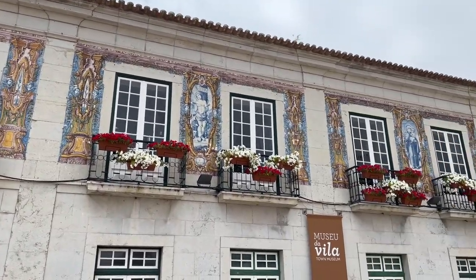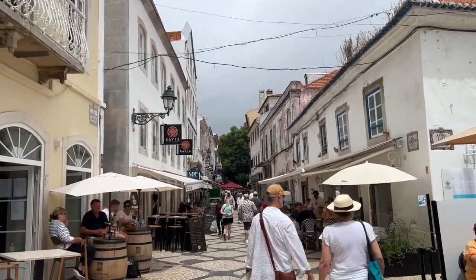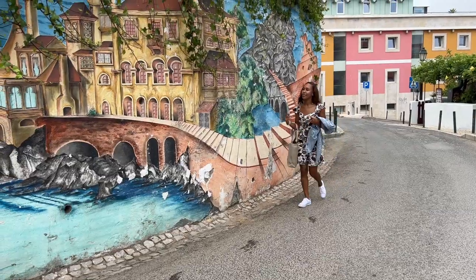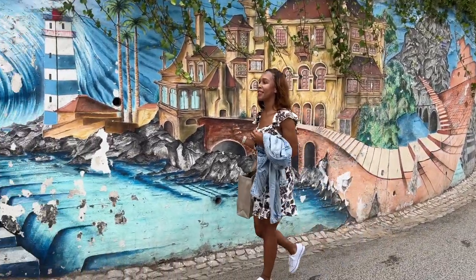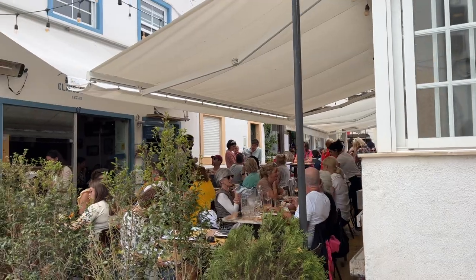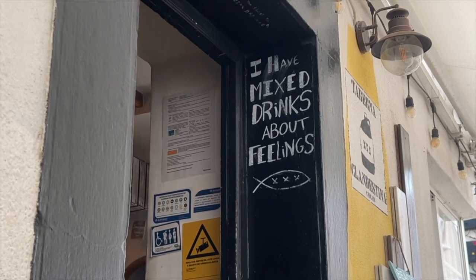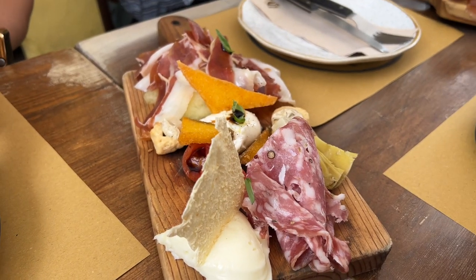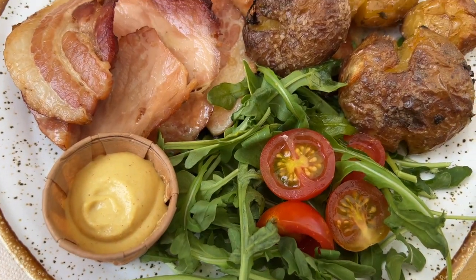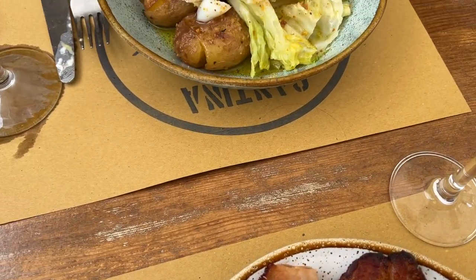After exploring the museums and taking in the history, we headed into Old Town for lunch. The streets are a maze of narrow cobbled lanes with cute shops, cafes, and restaurants. For lunch, we went to Cantina Clandestina, which was super cute and the food was so rich. The drinks and food were great — probably one of the best meals I had while in the area. I highly recommend it.